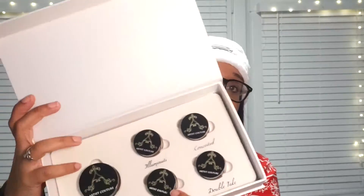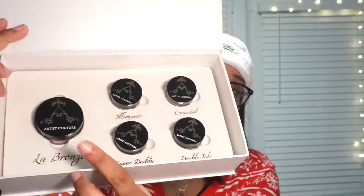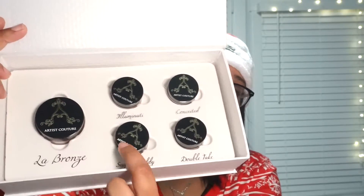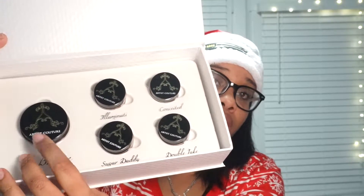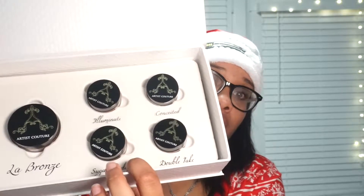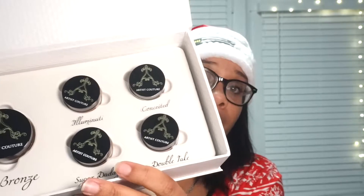You get five highlighters. This is LeBronze, which is the color that she created. Then you get four other highlighters — four of the other popular highlighters that go well with not only her highlighter but for women that have a little more melanin.